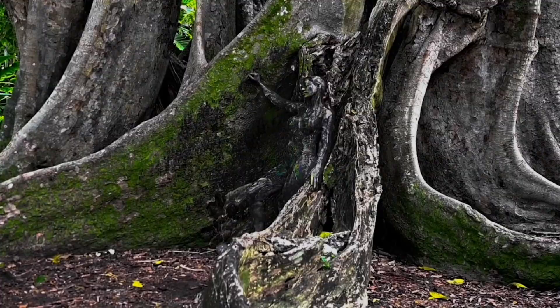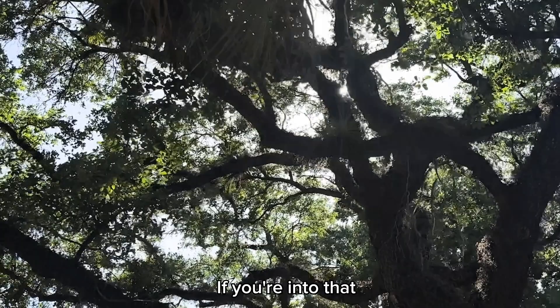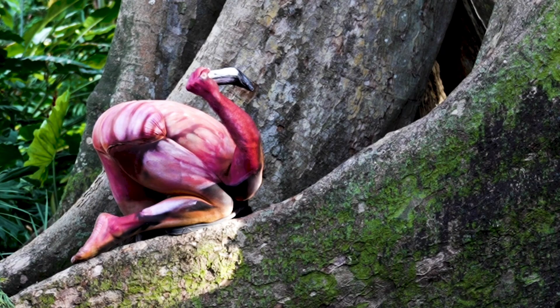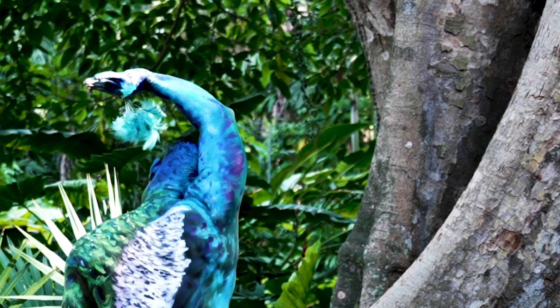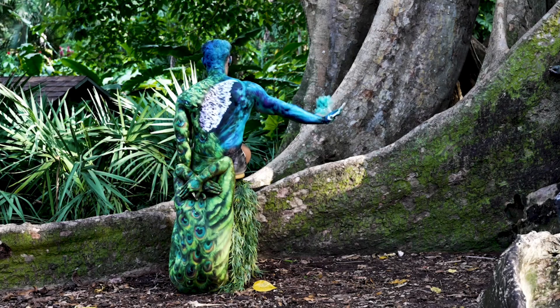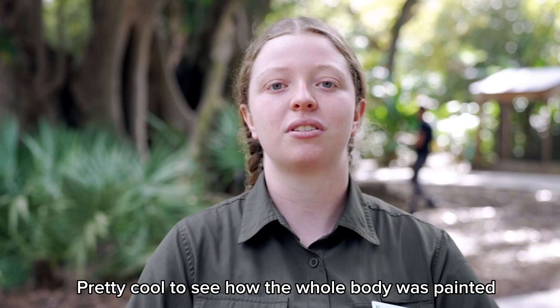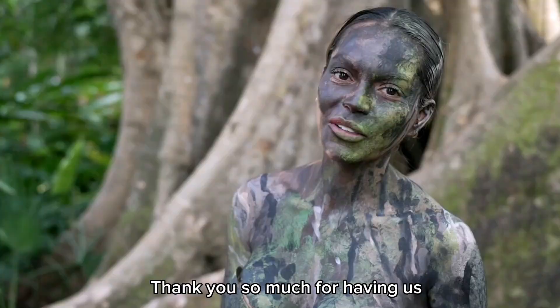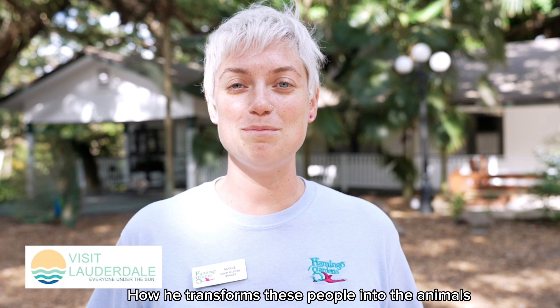The park is so beautiful. You'll learn a lot of really interesting historical information if you're into that, about this area in Broward County. It's pretty cool to see how the whole body was painted and camouflaged. And Flamingo Gardens, thank you so much for having us. It was an amazing experience. It's been so cool to see how he transforms these people into the animals. Welcome to Greater Fort Lauderdale!